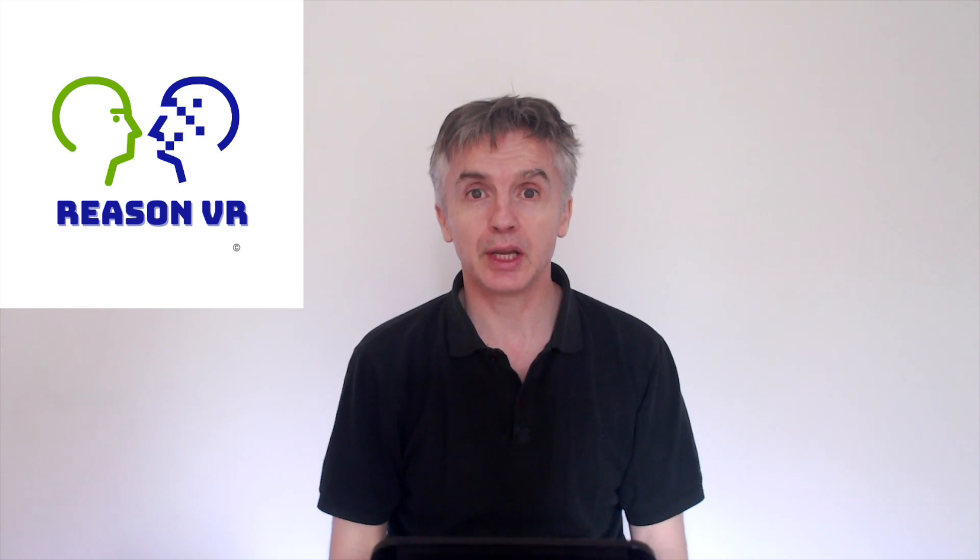So tremendous training and quality improvements, as well as huge time and cost savings — sounds wonderful, amazing isn't it really. That's all for now. See you in another video or take a look at our website at ReasonVR.com.